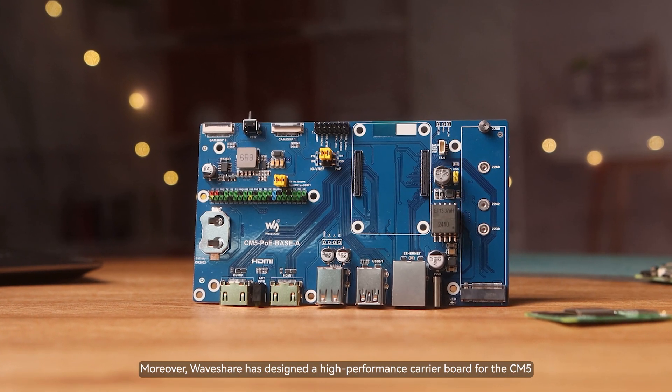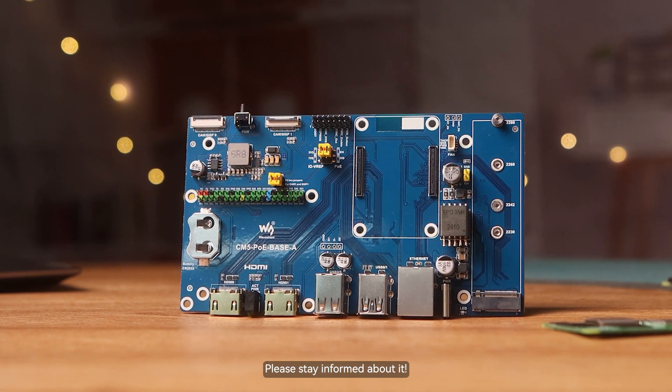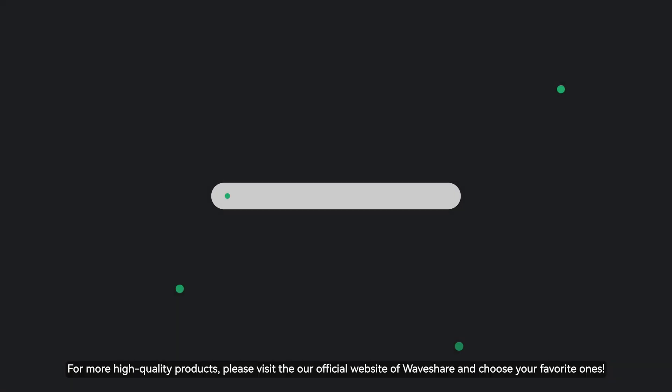Moreover, WaveShare has designed a high-performance carrier board for the CM5, which is super cost-effective. Please stay informed about it. For more high-quality products, please visit the official website of WaveShare and choose your favorite ones.